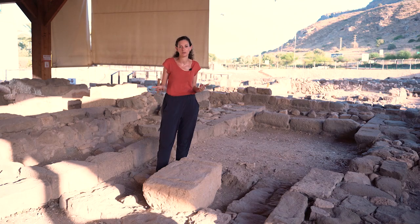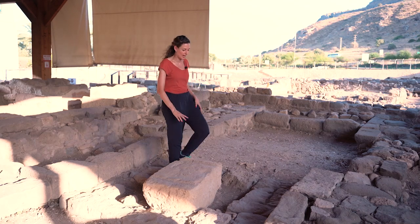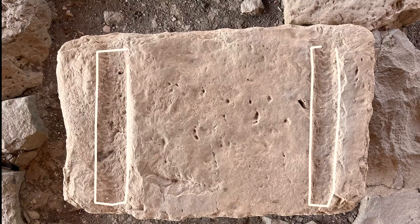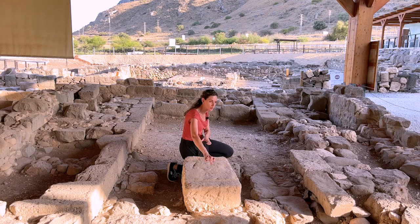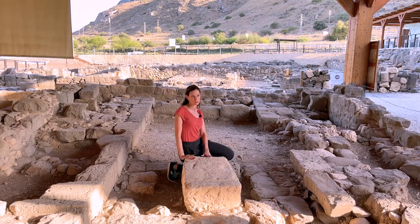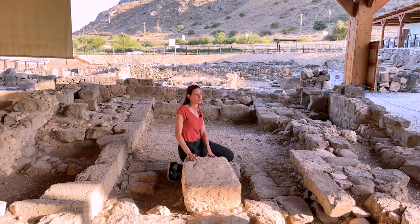Archaeologists know this is the Beth Midrash mainly because of this stone. What we can see here is a stone that has two carved lines. These lines are carved so that when someone opens a scroll, the scroll won't roll — you can control the movement of the scroll thanks to these carved lines. It helps to read the Torah, but it can also help to write it. Since this is a separated space from the main hall, it is believed to be the house of study — the Beth Midrash.